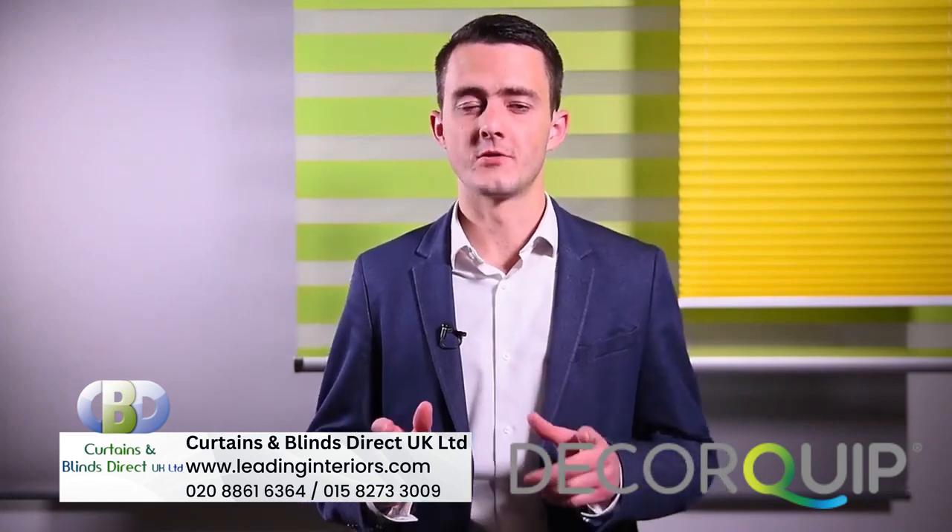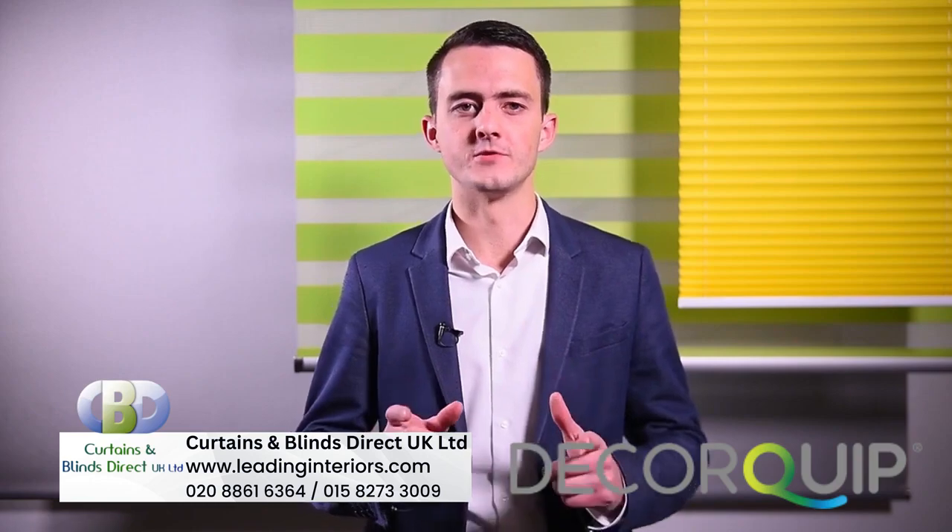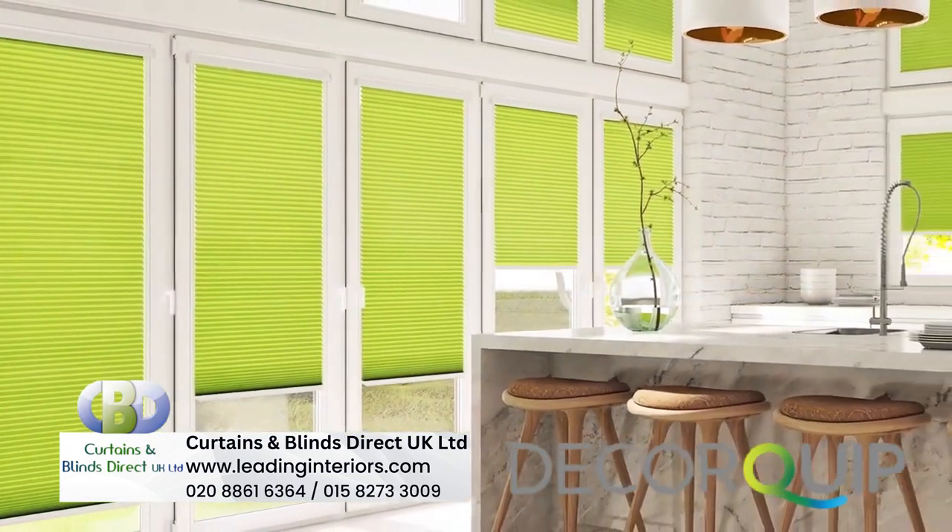Finally, there is also Hive Micro to consider. Working with the Intu system, it's a slimline option for compact spaces, small windows and bi-fold doors.